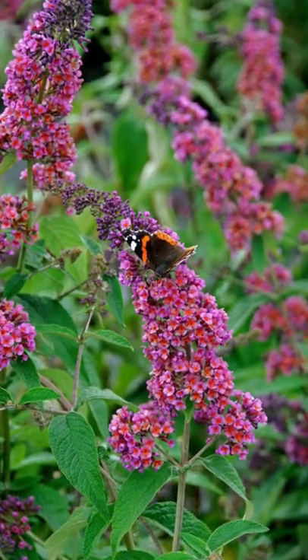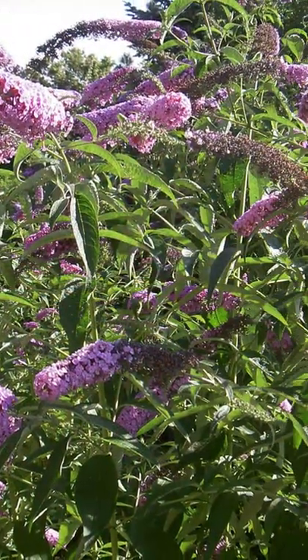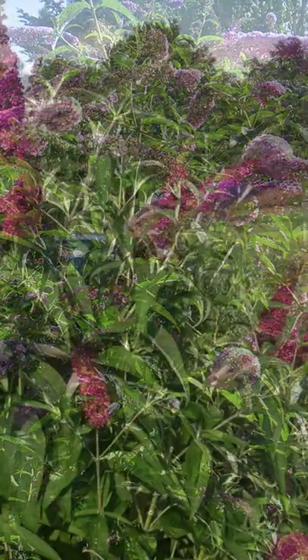The flowers come in shades of pink, purple, blue, white and yellow. There are many types of buddleia, coming in a range of sizes, with larger ones reaching over 2 metres in height and spread.